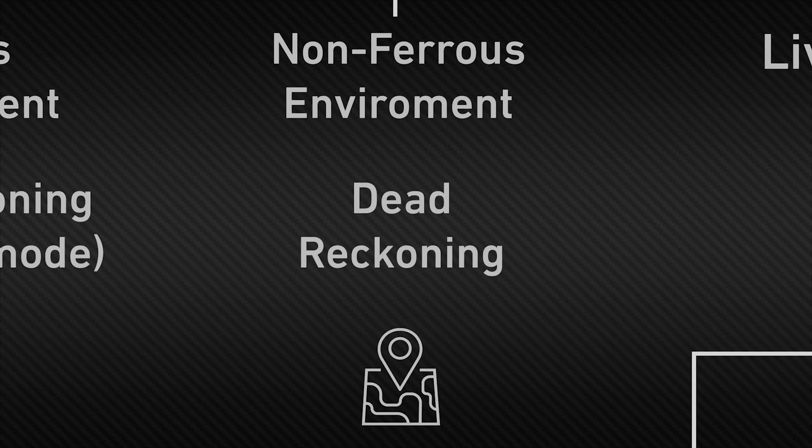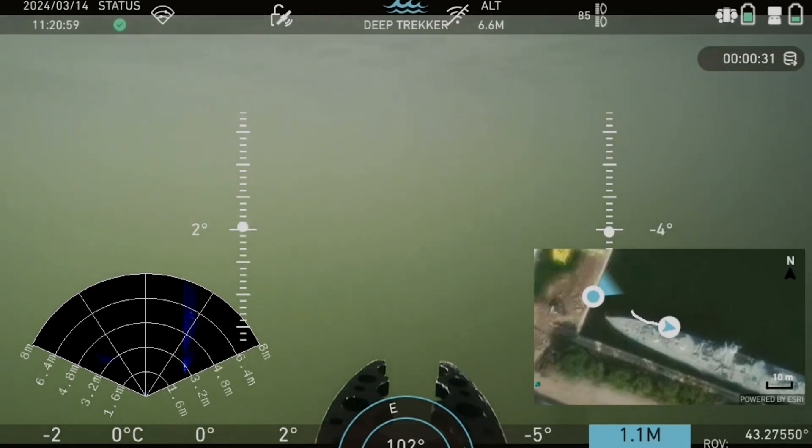In non-ferrous environments, where magnetic interference is not an issue, standard dead reckoning provides continuous and reliable positioning updates.